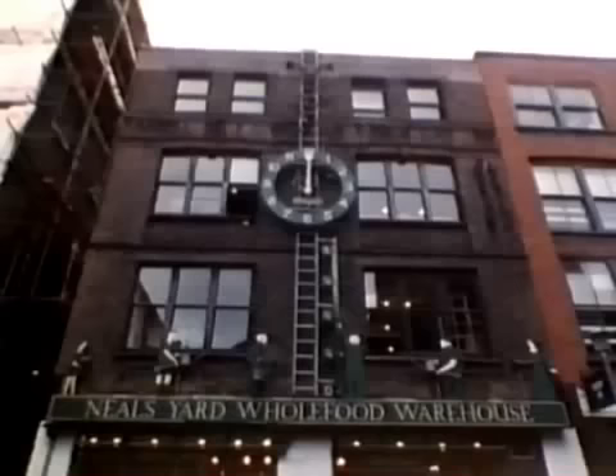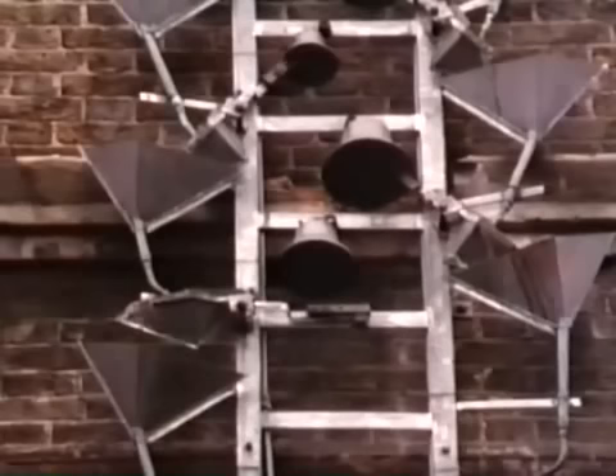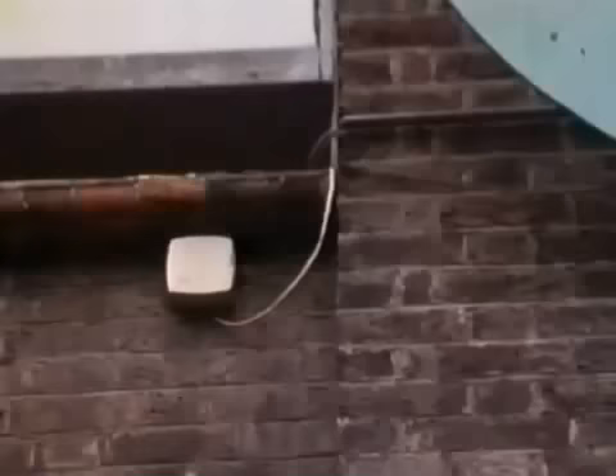Thermostat switches have hundreds of uses wherever something needs turning on or off at a particular temperature. This is a water clock I built a few years ago with a friend. On the hour, water is released from a tank on the roof and starts it all working. It was important to stop the water freezing on the way down, so we fitted a thermostat to turn everything off whenever the temperature falls too low.